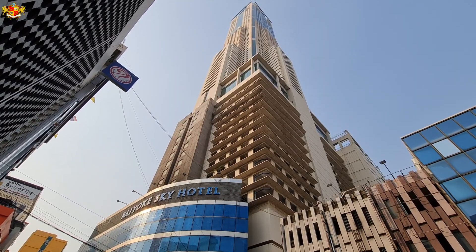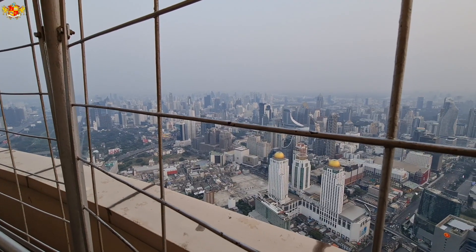In this video, I'm going to explore the tallest hotel in all of Thailand. So if that's something that interests you, make sure to stick around until the end of this video.